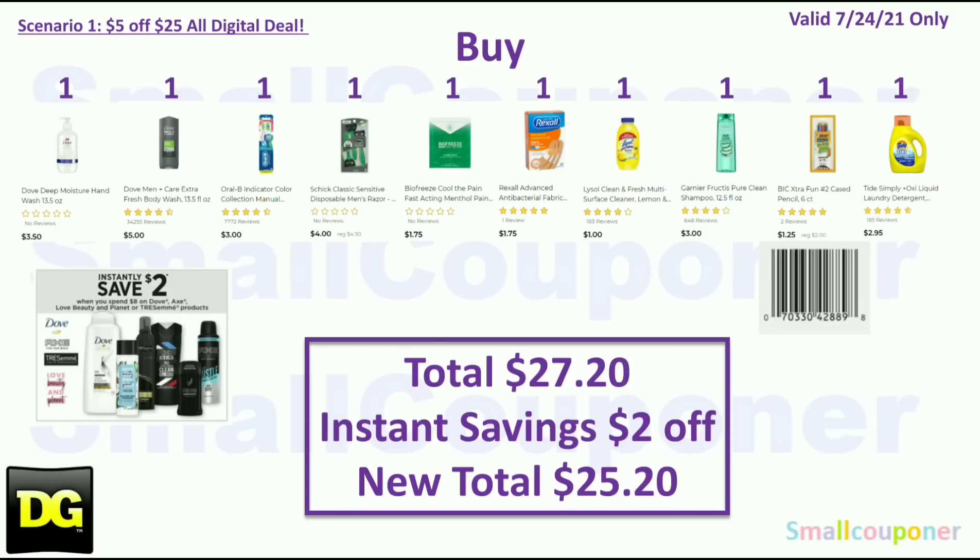Your total is $27.20. You will get the $2 off instantly at the register for the instant savings deal, so your new total is $25.20. Make sure that your new total after any instant savings is at least $25 or more in order for the $5 off $25 to come off. If the new total after any instant savings and store promo is less than $25, your $5 off $25 will not come off.